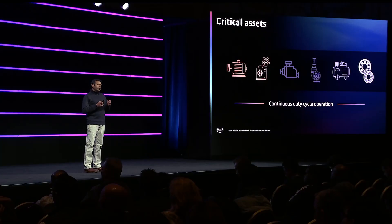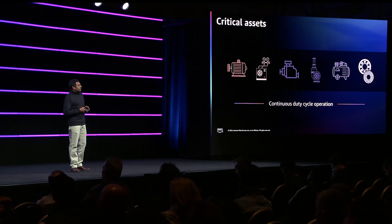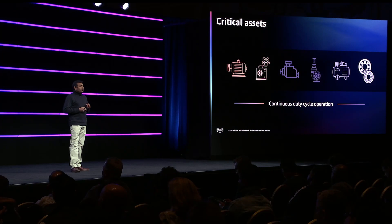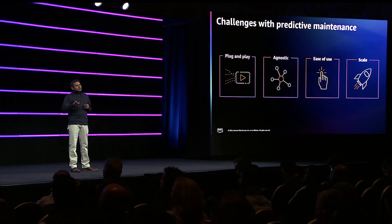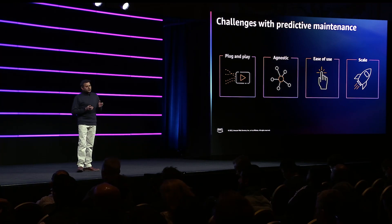It could be an HVAC system providing conditioned air to a clean room assembly process, or a pump applying water to a steam generator, or a motor driving a high-speed conveyor line. When all these systems fail, we have a catastrophe on our hands. So as we started exploring tools, we were looking for predictive tools that can give us insights before the systems go down or fail, as opposed to condition-based monitoring or time-based systems, to take us into the next generation.